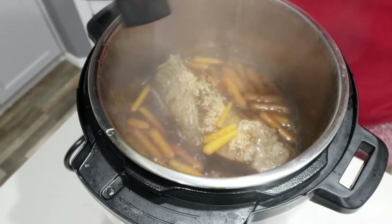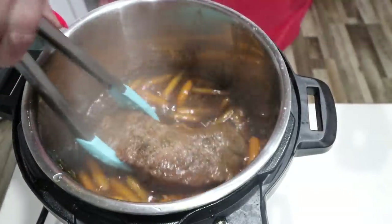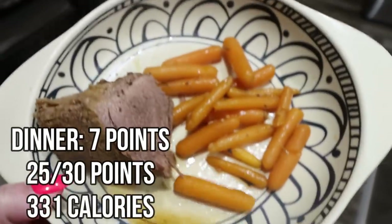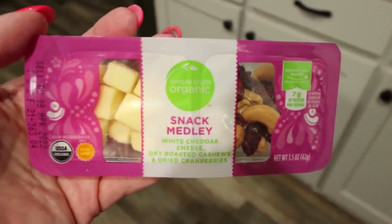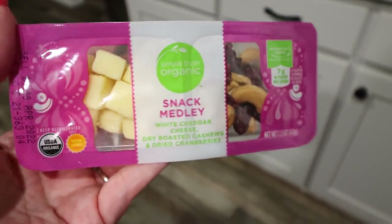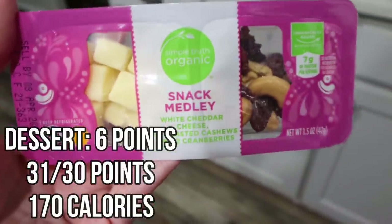Oh, that looks so good! The pot roast looks good and smells really, really good. I'm going to serve this up and put points and calories on the screen. Here is dinner — I have quite a few of the carrots and a slice of the pot roast. And for dessert, I know it's a strange one, but it just sounds really good — I'm going to have this little snack pack with cheese, cashews, and craisins. It is just a protein-packed, healthy fat-packed snack. I know it's not really dessert, but it just sounds good, so I'm going to round out my day with this.